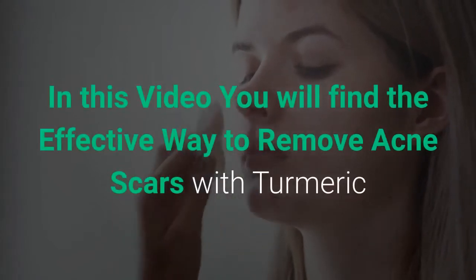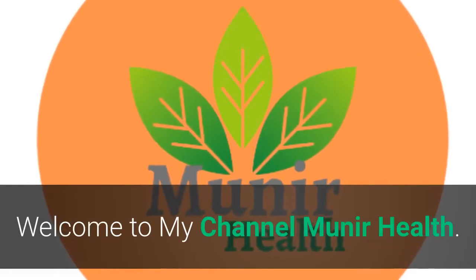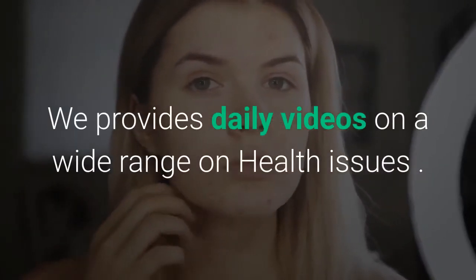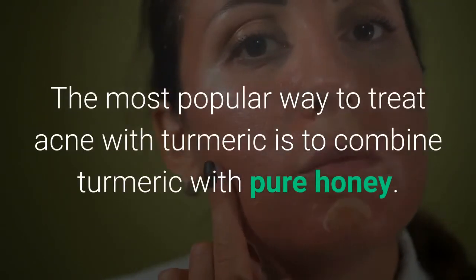In this video you will find the effective way to remove acne scars with turmeric. Welcome to my channel Munir Health. We provide daily videos on a wide range of health issues. The most popular way to treat acne with turmeric is to combine turmeric with pure honey.